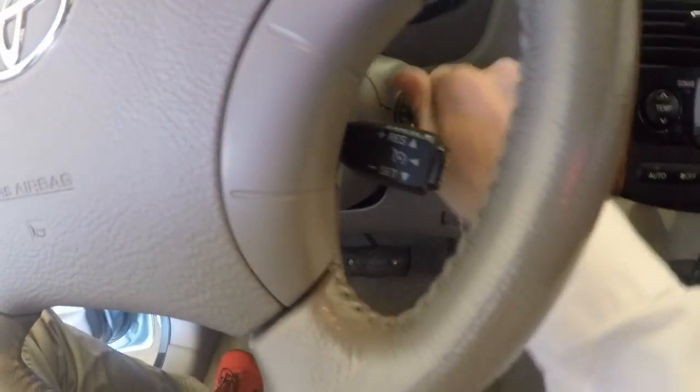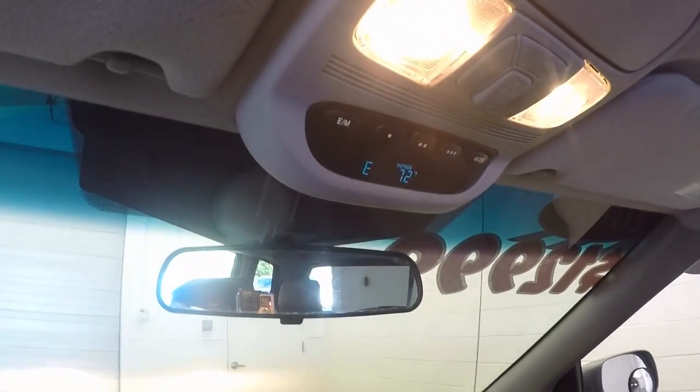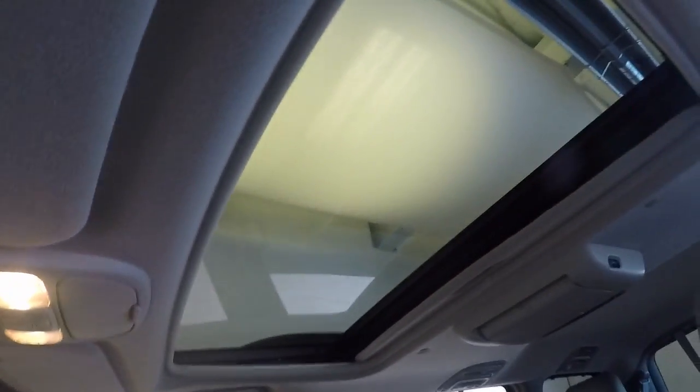Cruise control on this side, nice big gauges, climate control, temperature, compass, as well as a large sunroof.